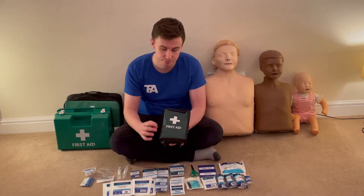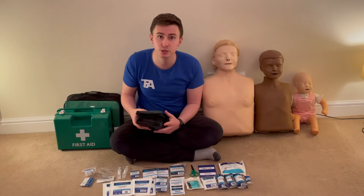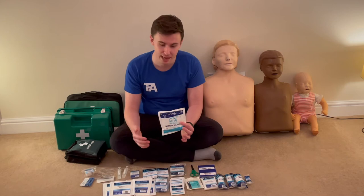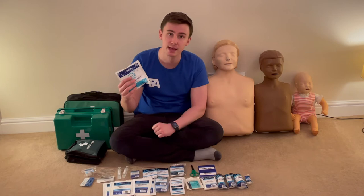Inside this kit we've got a range of items across two compartments. First, there's a little instant ice pack. This is really useful when you're out and about without access to a freezer. You scrunch it up and it turns cold for about 20 to 30 minutes — great for reducing swelling on sprains, strains, bee stings, and head injuries. Always useful to have a couple in your kit.